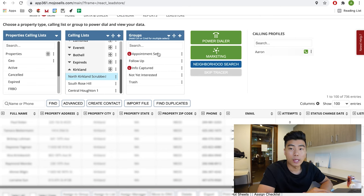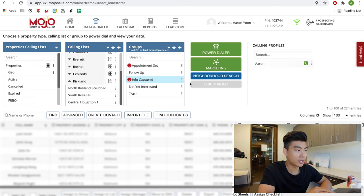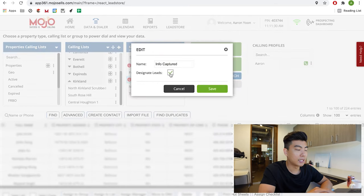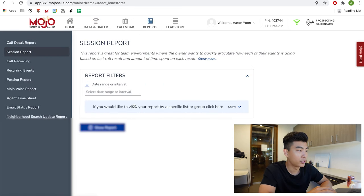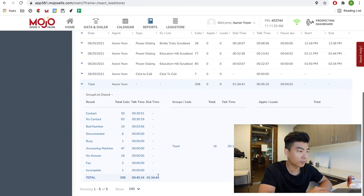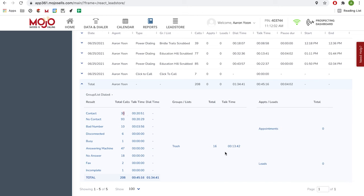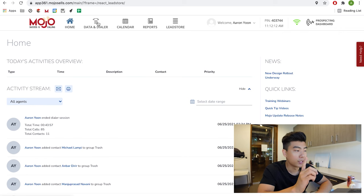You can create groups, which I recommend — it's a great way to keep track of how you're converting. You've got trash, not yet interested, appointment set, and info captured. A designated lead gets an 'L' mark and Mojo counts it as a lead. Under reports you can see your session metrics for any day. Yesterday I had 30 conversations but got zero leads and zero appointments — and that's okay. You just keep doing it because it's a numbers game. Your yes is right around the corner.